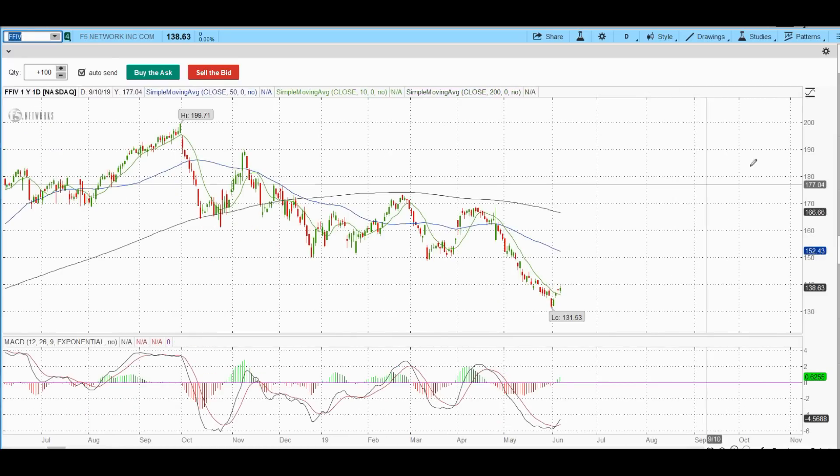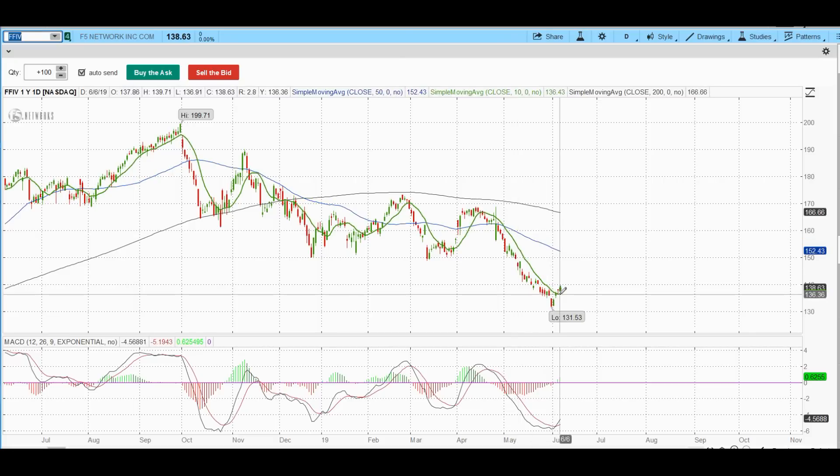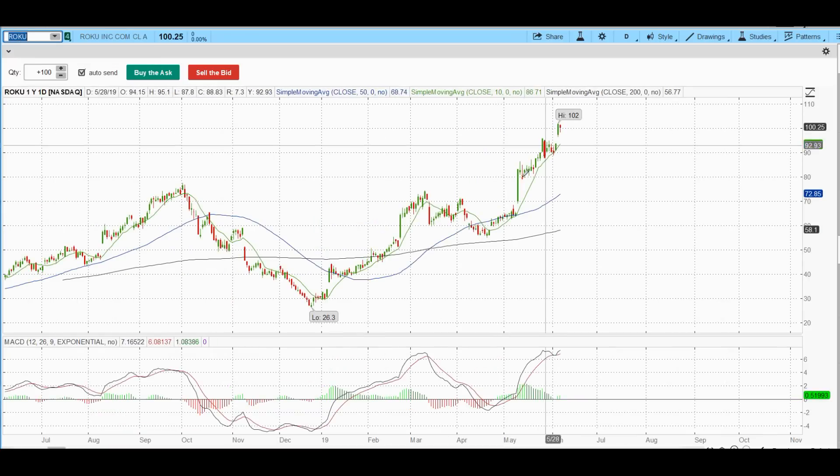FFIV — similar to NVIDIA: breaking a downtrend line, MACD bull cross, defined risk. But to me it's not leading. Snap looks very good — I said snap is going to new highs, and it is going to new highs and then some. Snap would be one I'd be interested in. Roku — our number one trade setup, bull flag paid huge, massive. Congrats if you took it. Those options are up huge.